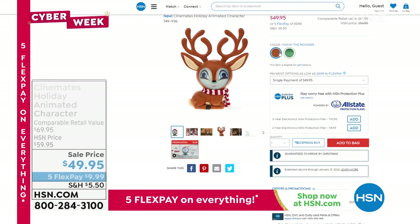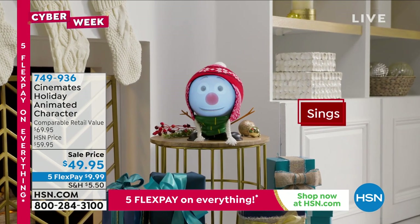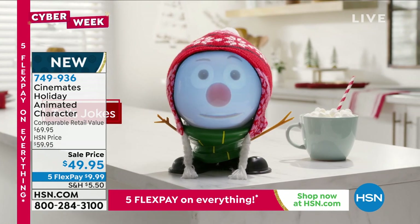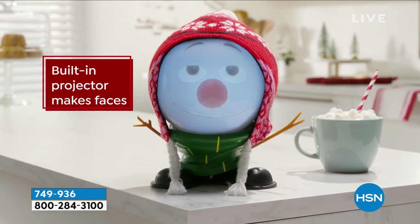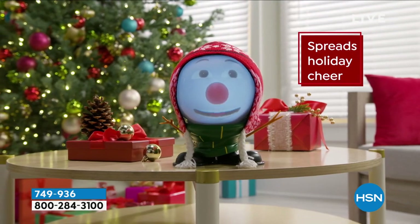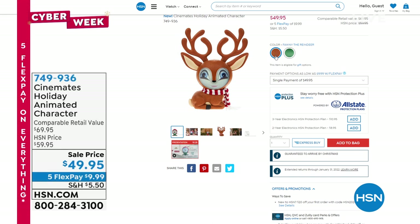This is super cool and has been very popular. We still have it — the holiday animated character. You get to pick: do you want the snowman or the reindeer? It's at a sale price — you save about 10 bucks when you pick it up today. And it sings, has a pretty good voice, has jokes, has a built-in speaker — 'I used to be hefty until the neighborhood kids used my stomach to make snowballs' — and a built-in projector with the face. There's even a still mode option so you can maintain the face. 749-936 is the item number.